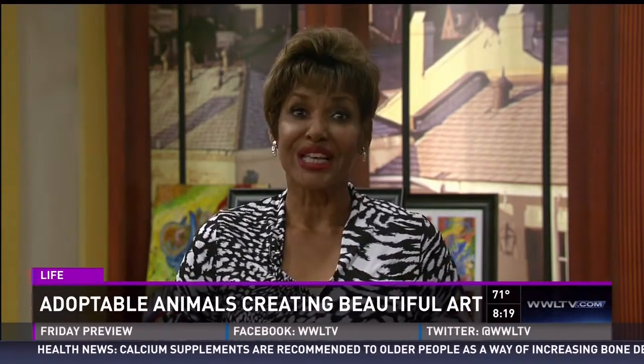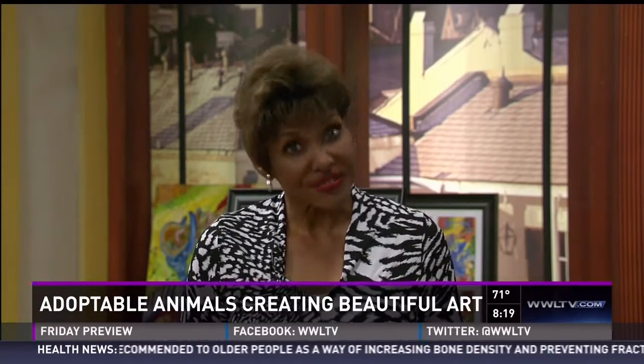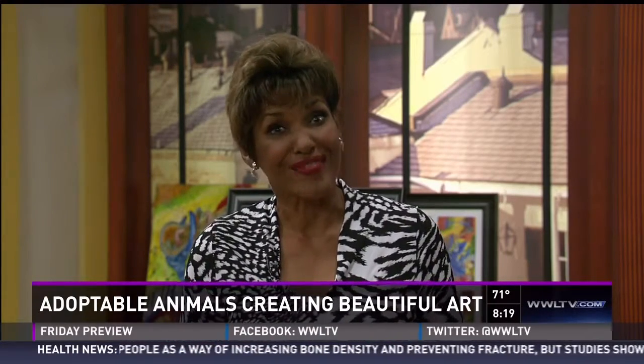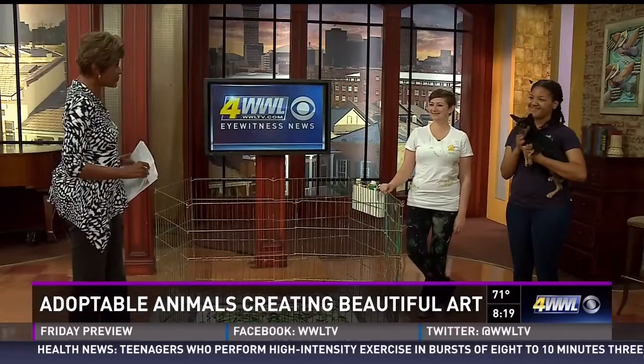While you're out on Magazine Street this weekend for Art for Art's Sake, you might want to check out Art for Arf's Sake — that's A-R-F — a benefit for the Louisiana SPCA. This morning, Destiny Hammond from the Louisiana SPCA is here with Jenny Fisher from Puppy Picasso to tell us more.